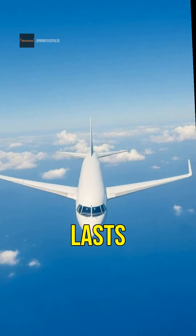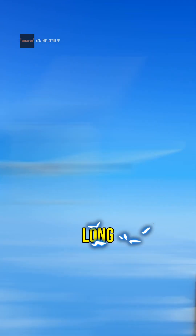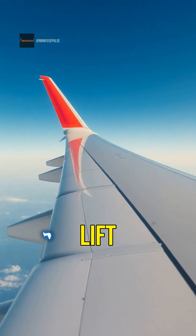Did you know that the world's longest flight lasts over 18 hours? Imagine being in the sky for that long. Airplanes are incredible machines, but have you ever wondered how they stay in the air? It's all about the science of lift.